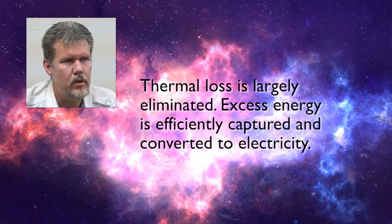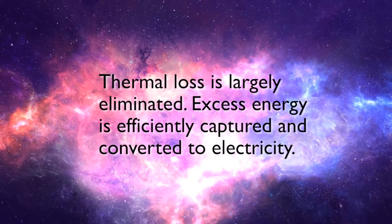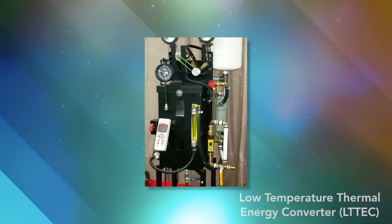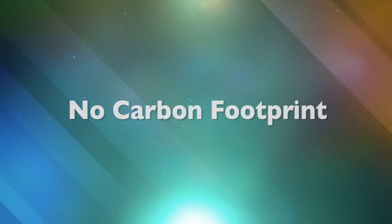It takes excessive thermal losses and converts this otherwise waste heat into additional electricity. It can often double the efficiencies of existing systems, cutting power bills in half. While LT Tech is producing power, it also accumulates clean drinking water from moisture in the air — the only byproduct — making its carbon footprint non-existent.